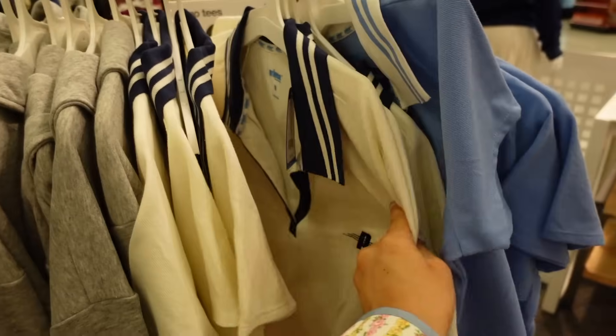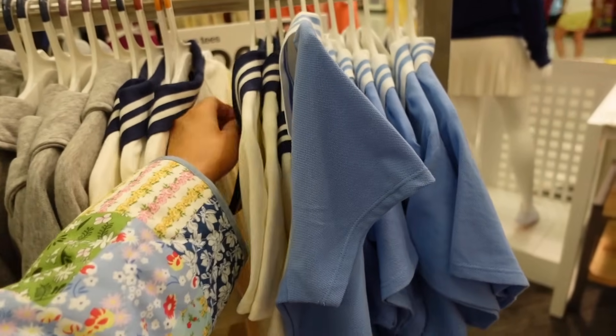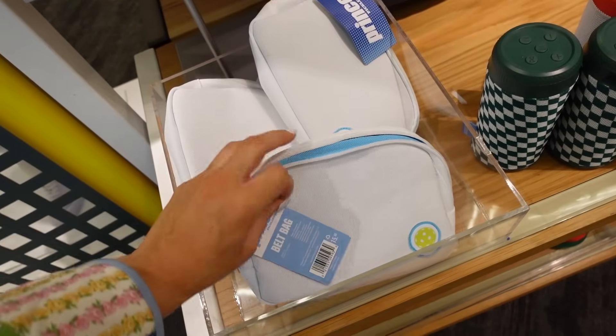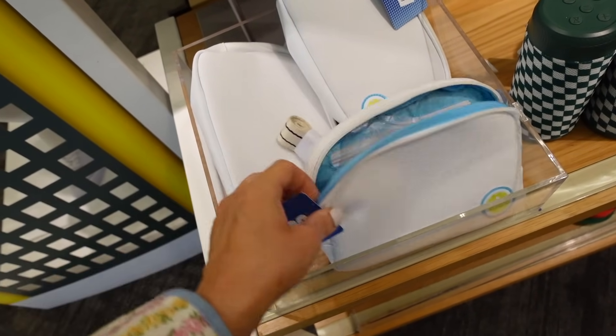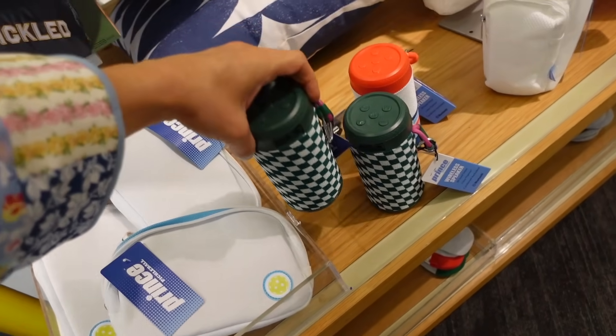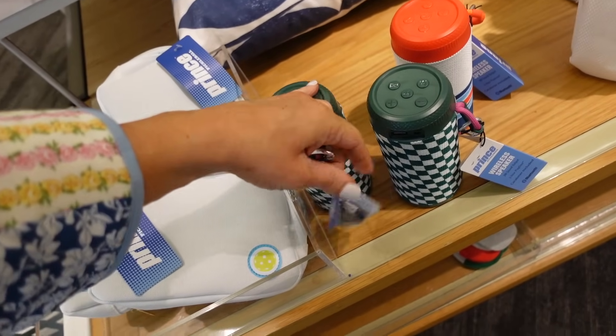Also a new polo from Prince. This one has the ribbed collar, the logo, in the blue and white. Also comes in this white and navy, and they are $25. They also have some cute accessories — this belt bag, price linked down below. The little speaker in the green gingham.